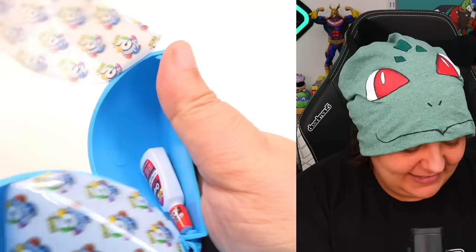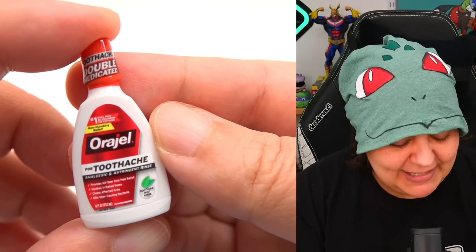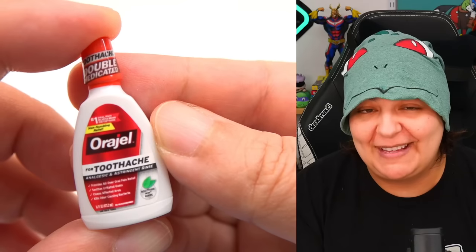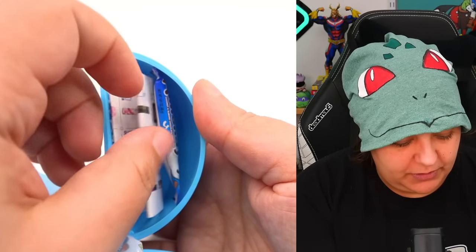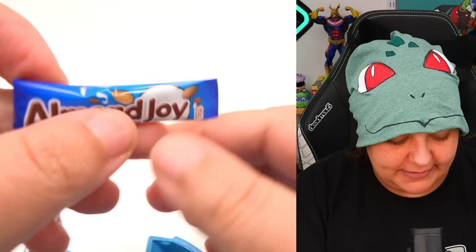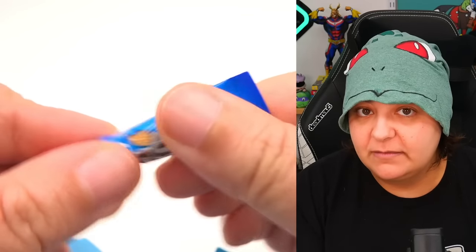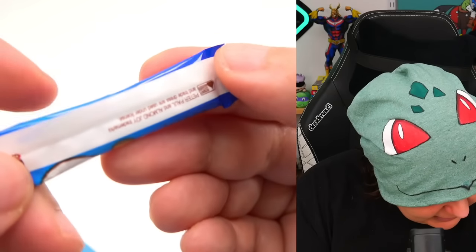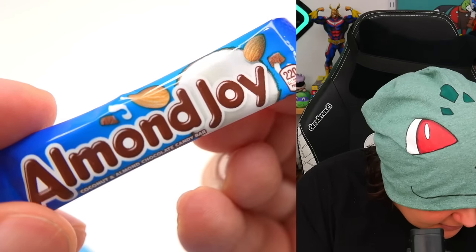We get a double — we have the Orajel toothache mouthwash thing. What are you? That looks like chocolate — yes, Almond Joy chocolate bar. Very nice and squishy. Here's what the back looks like — pretty plain for the back, but I do love the color and the gradients on the front.